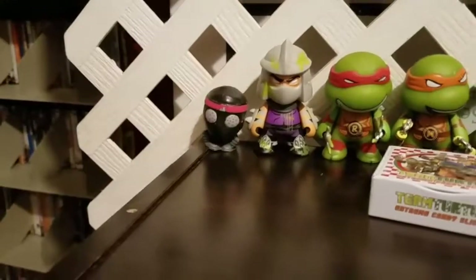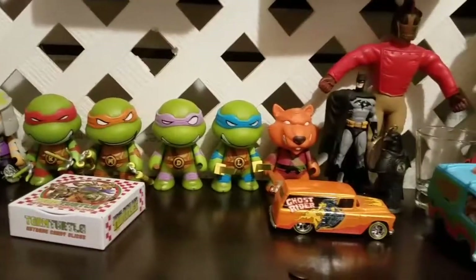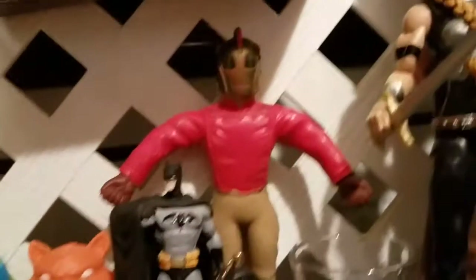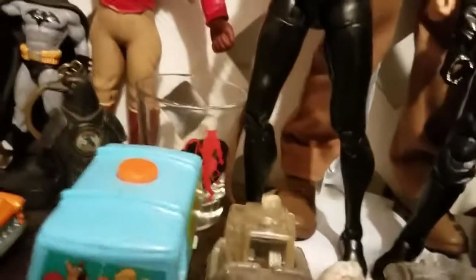I'll go down here — you have a little sticky Foot Soldier, Shredder, Raphael, Michelangelo, Donatello, Leonardo, and Splinter. Little Ghost Rider car. This is just a tin that held candy — it's a pizza box. And then you have a Batman, Rocketeer, and a little keychain for Bioshock Infinity.